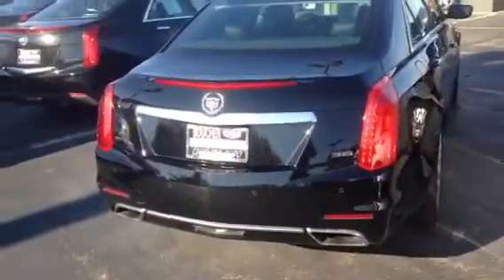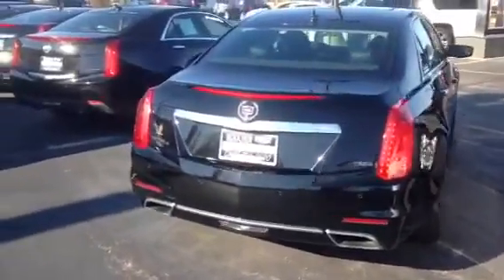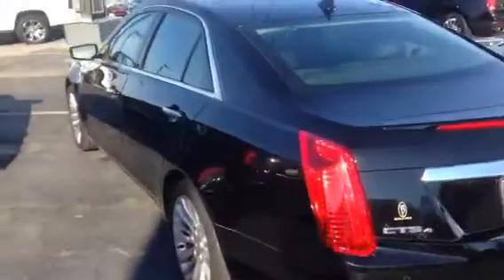It also has remaining factory warranty. There are lots of fun features on this CTS. It is all-wheel drive, and of course we have heated leather seats, a big sunroof, and adaptive remote start.